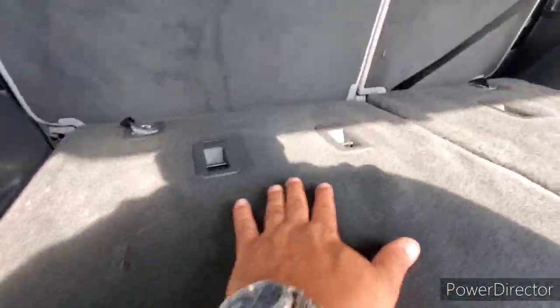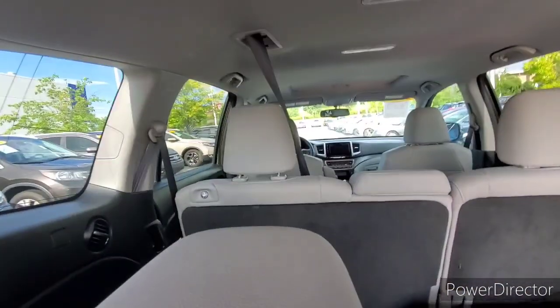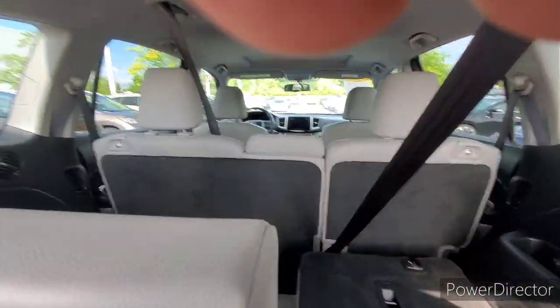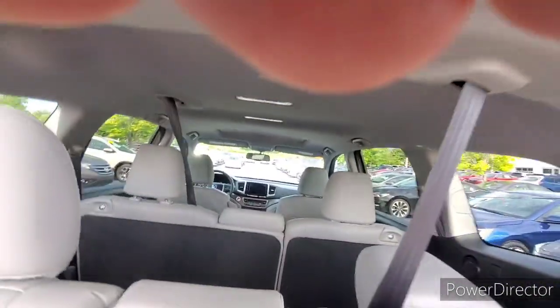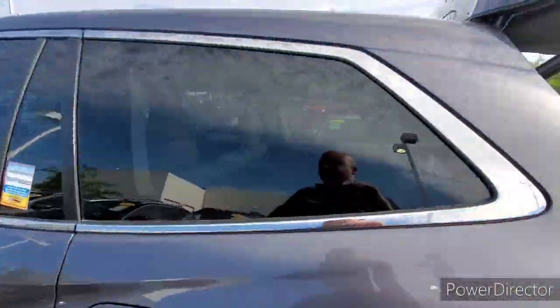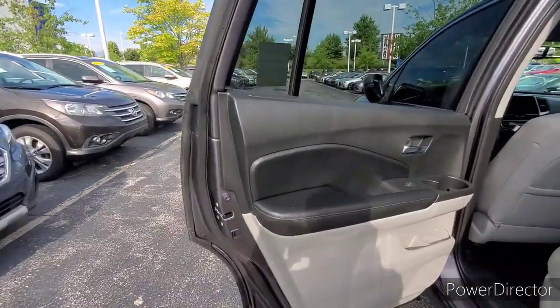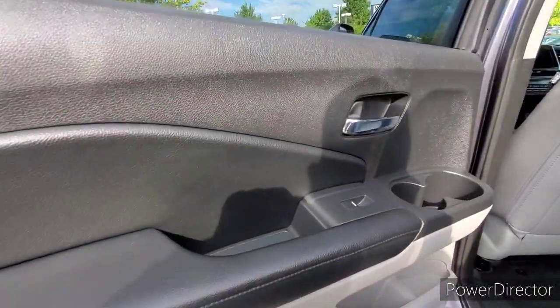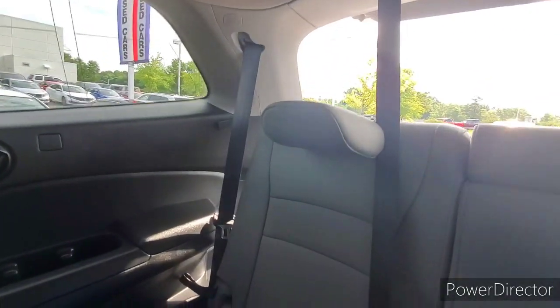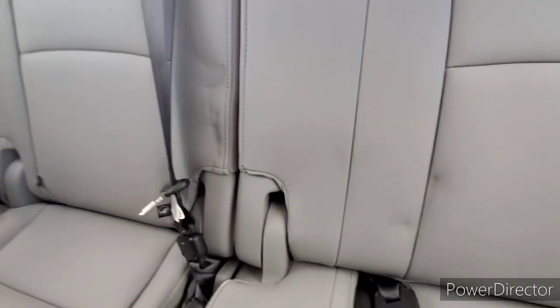The seat is in good condition. No tears from pets. Condition of the door panel. Far back seat leather condition is perfect. Looks like there may have been a car seat there.